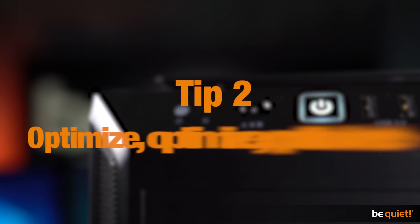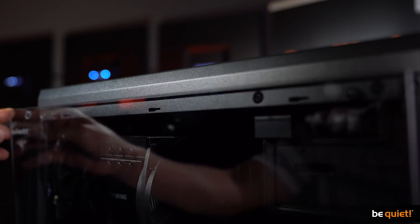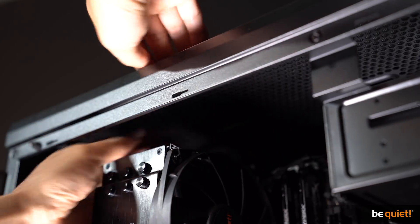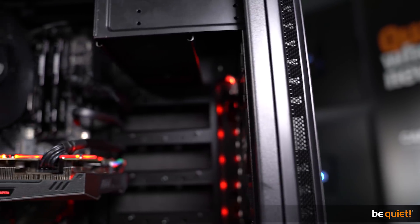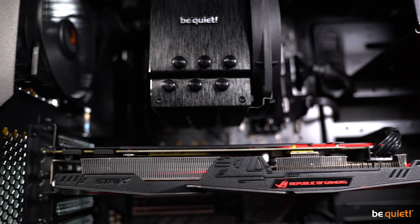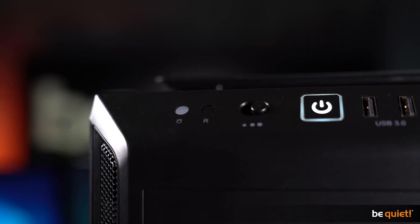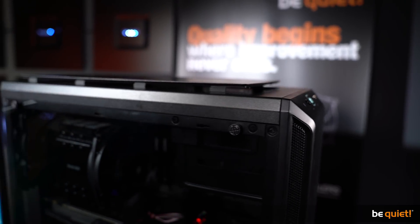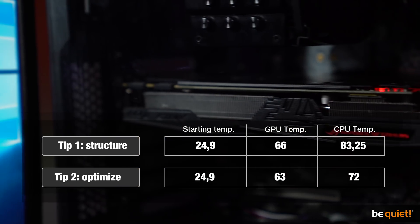Tip 2: Optimize, optimize, optimize. Our Purebay 600 has a very useful feature which makes venting hot air a piece of cake — open the top cover and off it goes. Due to the CPU cooler, the graphics card, and possible HDD trays, air turbulences can easily escape through the top. Even with a perfect airflow, heat will dissipate at least in part through the open slits. In addition, we have put the fans into performance mode. All of these simple measures show palpable results: the CPU clocks at 72 degrees and the GPU at 63.